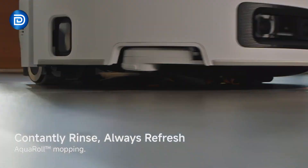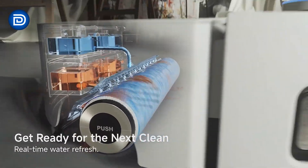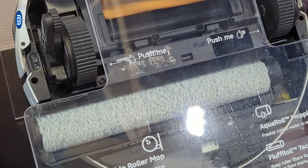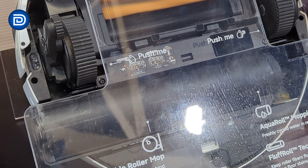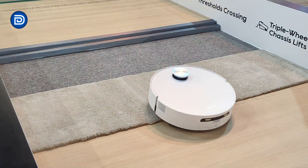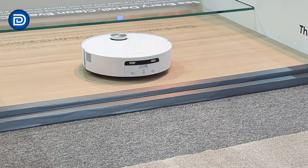We also can't skip the Aqua10 Roller. This model features the Aqua roll mopping system with real-time roller self-cleaning, automatic dirty water recovery, and roller fluffing technology. It also includes an auto-seal roller guard that automatically covers the mop when carpet is detected. Just like the X60, it features retractable legs for thresholds and a retractable LiDAR system for better under-furniture access.